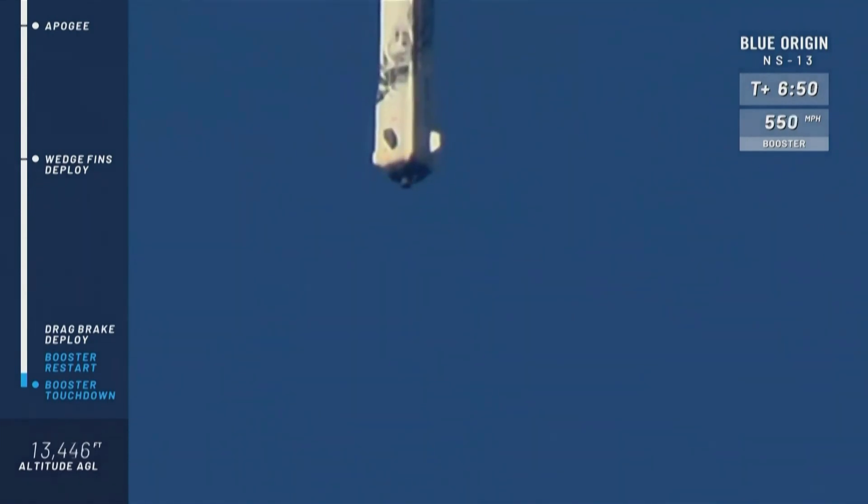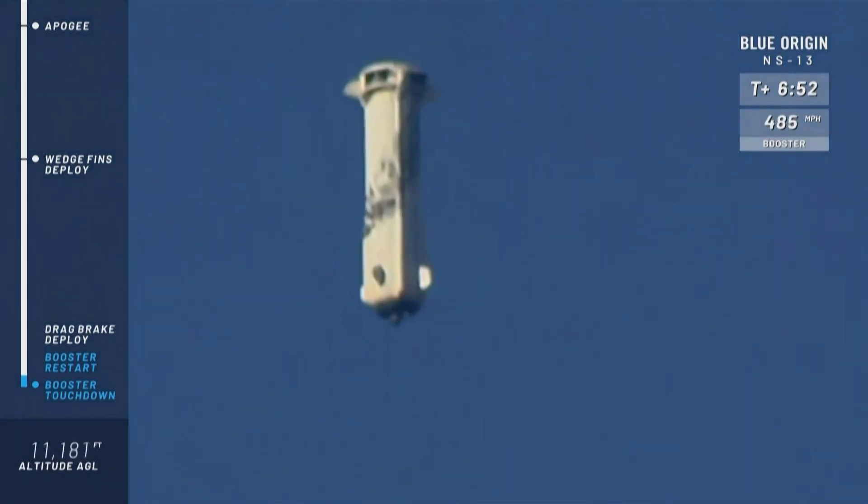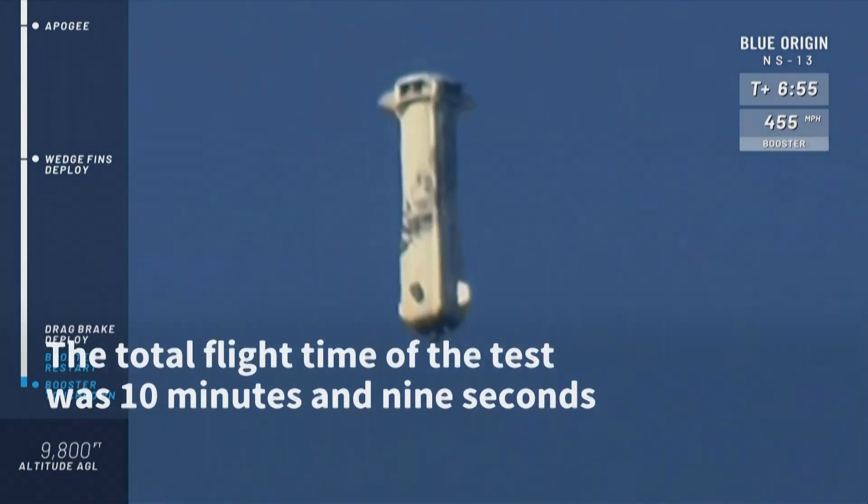There go the drag brakes. Here we go, we're getting close. Now we're just waiting for that BE-3 engine to relight.